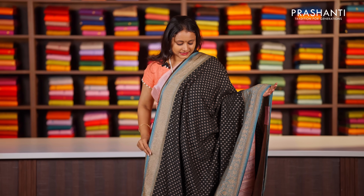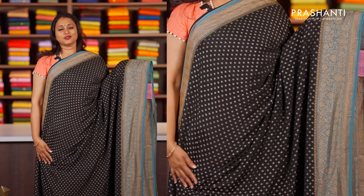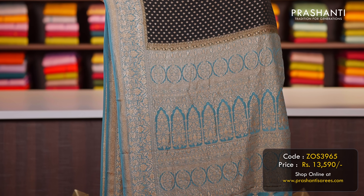Black with pastel blue — one more stunning colour combination with short and long antique Banarasi borders with motifs running all over the body. A contrast rich Banarasi style pallu and a matching brocade blouse, priced at ₹13,590.